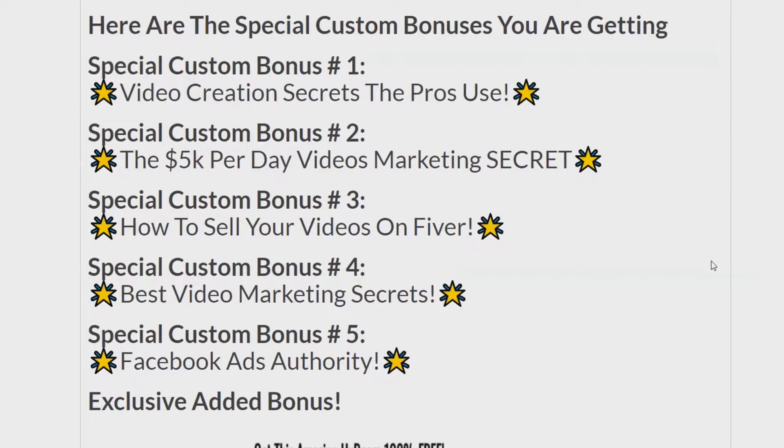Here are my hand-picked bonuses for Mega Video Bot. The first five are designed to go hand-in-hand with this program, and these bonuses are exclusive to me — you won't be able to get these bonuses anywhere else. Mega Video Bot is made by Brett Ingram and Mo Lateef, and they come up with some of the best video creation and social media softwares on the market.